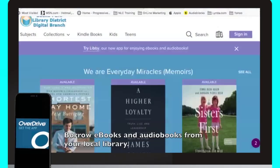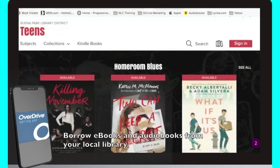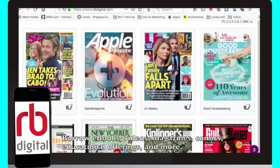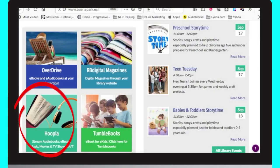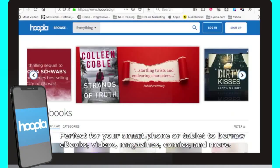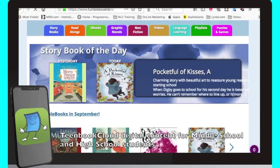Overdrive is where you can find e-books and e-audiobooks for everyone — children, kids, teens, and adults. RBDigital has dozens of digital magazine titles for all ages as well. Hoopla is our streaming service for not just books and movies, but TV shows and music. Looking for an e-book platform that is just for the little ones? Give TumbleBooks a try — a curated database with over a thousand titles that will inspire and encourage a love of reading.